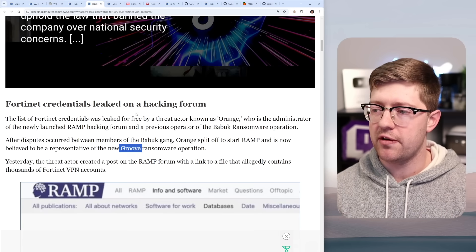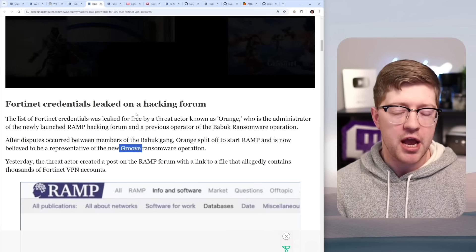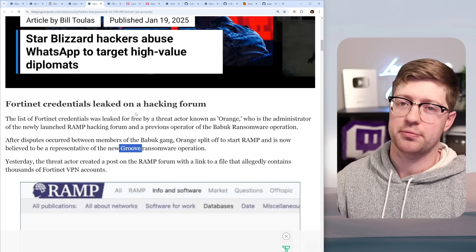If you enjoyed this video, let me know in the comments if you enjoy the CVE breakdowns and intrusion breakdowns, and go check out this other video about a similar intrusion. Thank you so much for watching. Goodbye.